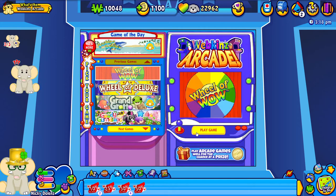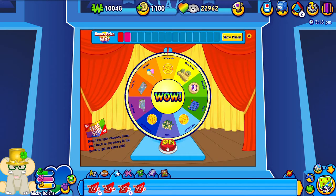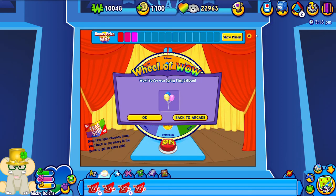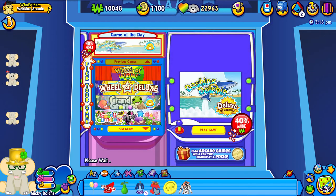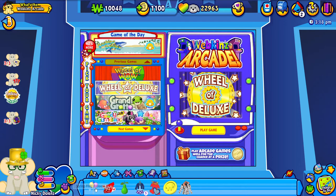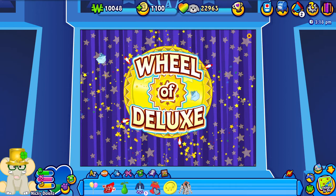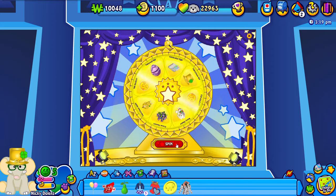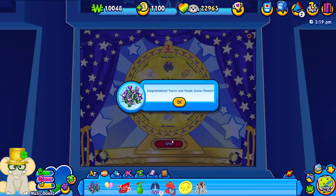Let's go ahead and go to the Wheel of Wow next. And we got some spring fling balloons - that's cool. I think I have some of those so maybe I can start saving them for my party room in the Costello mansion. Let's go ahead and do the Wheel of Delight. Oh, I was kind of hoping we would get the leprechaun outfit, but I like these crocus flowers also. They are really pretty - purple with little white and yellow insides.